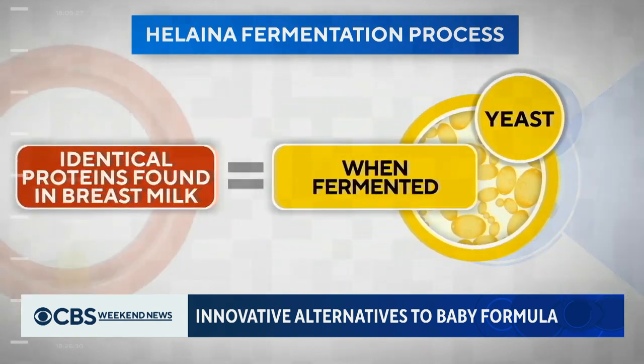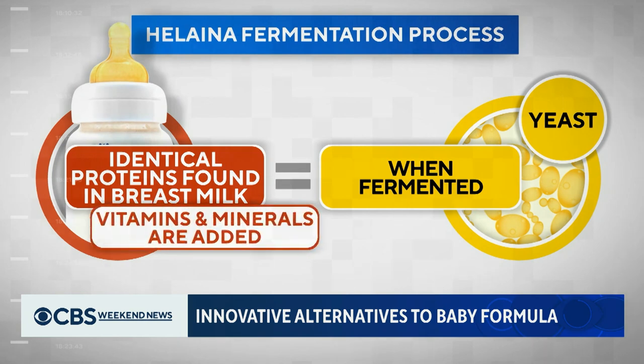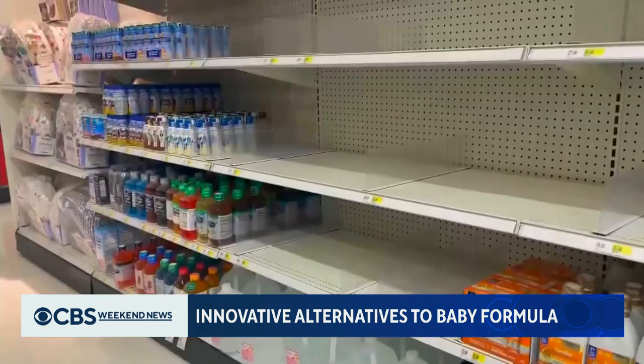When the yeast is fermented, it produces identical proteins found in breast milk. Then vitamins and minerals are added. The human proteins that we put into our product help to build your immune system.